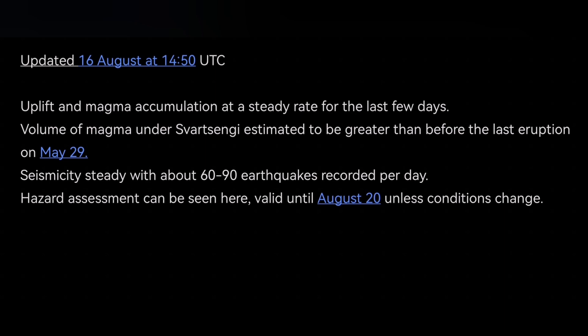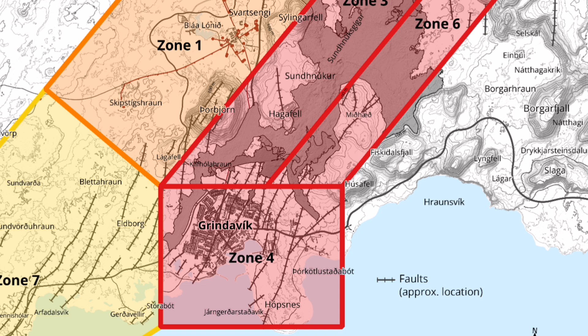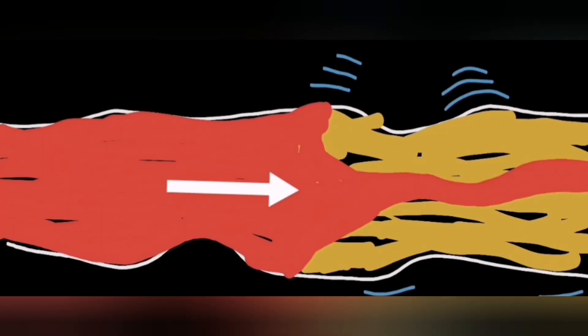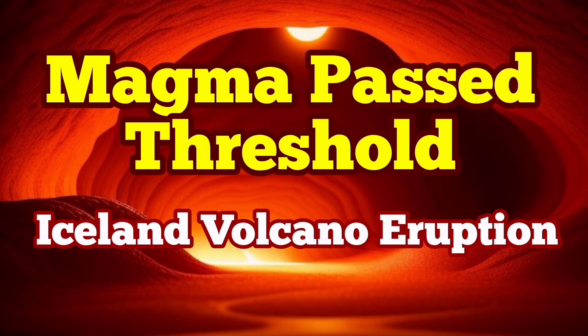It may not be the Svartsengi reservoir but a deeper source sitting on top of the mantle, closer to the base of the Earth's crust. IMO has also published a hazard map showing the expected eruption within the green zone — a lava flow that would be less dramatic but more dangerous because it may not be noticed easily. Since magma is a non-Newtonian fluid, we need more earthquakes to make it flow and reach the surface. The pressure, though extreme for Svartsengi, is not yet enough.